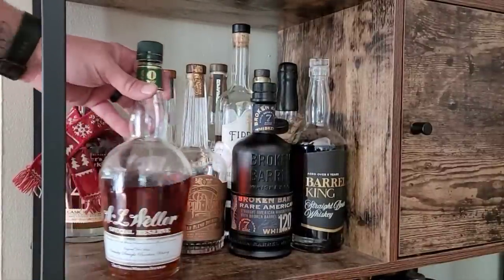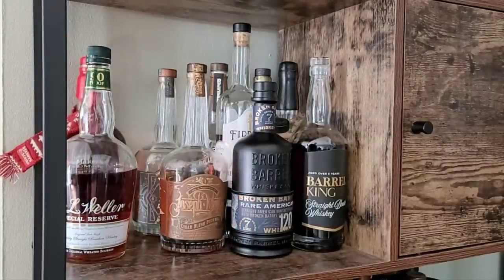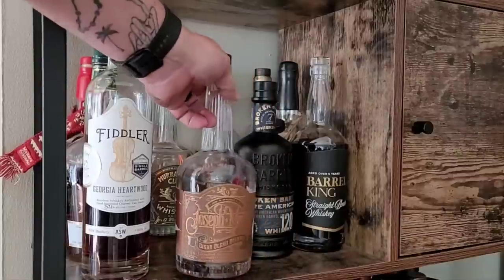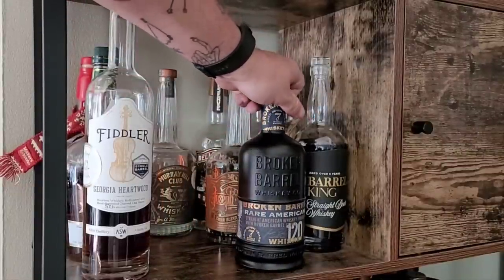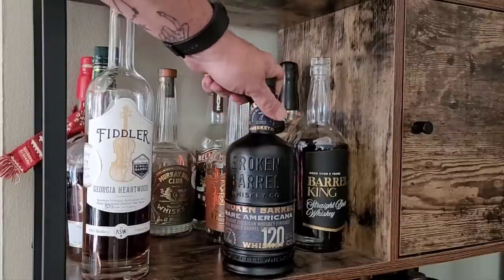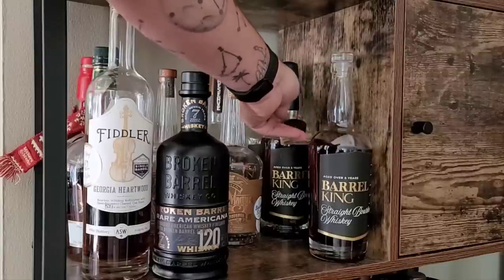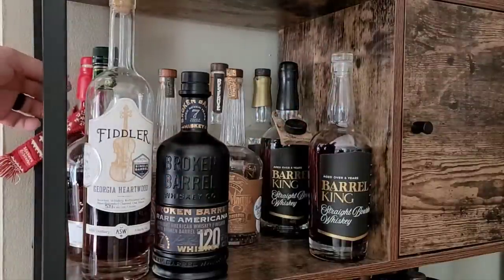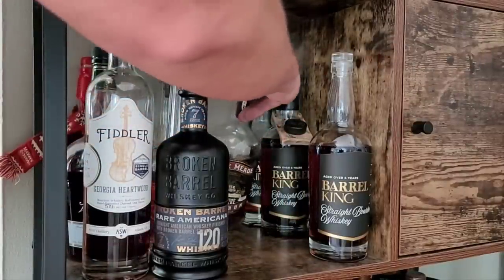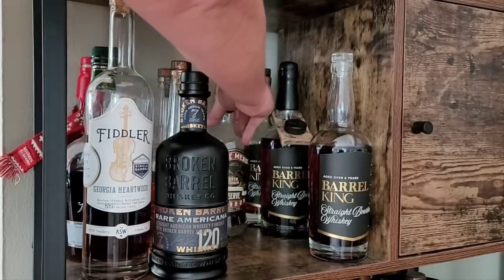Over here we have a couple of wheated whiskeys — Weller Special Reserve and a Maker's 46 cask strength. The Fiddler Heartwood is probably my favorite wheated whiskey that I have. Then Broken Barrel again — this is an Indiana Bourbon and it was a Rare Americana store pick; I think Bourbon Lens did this store pick, and that's a hellaciously good bottle. Then I've got some Barrel King bottles: the Sassy Patty, which is Stagg Jr. finished, and the Alpha, their very first release. Then the Joseph Magnus Cigar Blend and the Murray Hill Club — I can't find these anymore. And a Bell Meade Cask Strength Reserve — the real cask strength, before they ruined everything and went to a batched cask strength instead of single barrel cask strength.